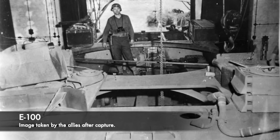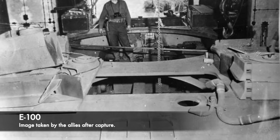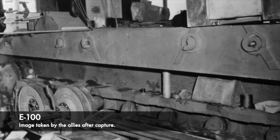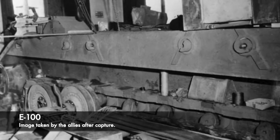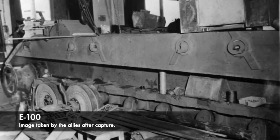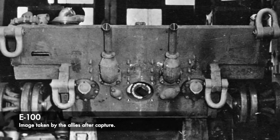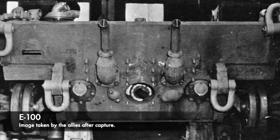The problem with building incredibly heavy and large vehicles is how to power them. Initially it was designed with an engine that would have allowed the E-100 to creep at a very slow 20km/h in ideal conditions, but then the engine was changed to a 1200hp Maybach HL234, which would have greatly improved the power-to-weight ratio, allowing twice the speed of the previous engine. The newer engine would have forced designers to revise the tank's appearance, but we don't really know how this would have looked, as Adler burnt much of the evidence and designs as the war was coming to an end.